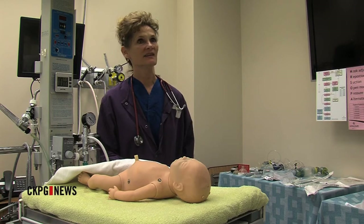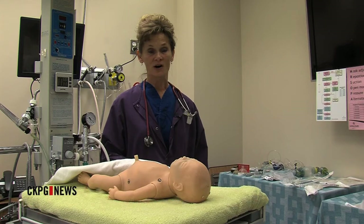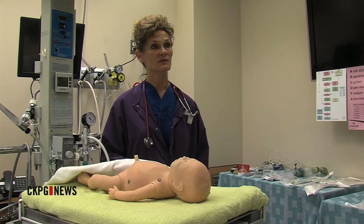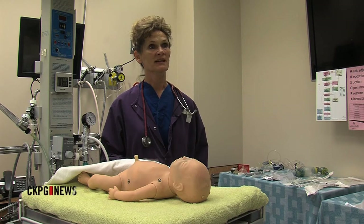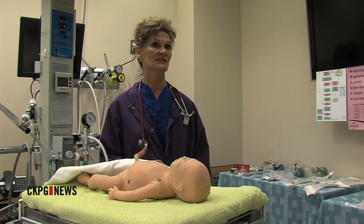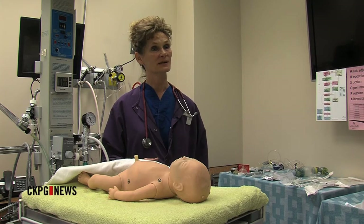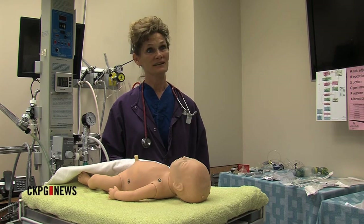It has given us the opportunity to not only practice technical skills on the different dolls, but it also helps us to develop non-technical skills, which would be communication, teamwork — just in a team environment. So it's really been quite effective.